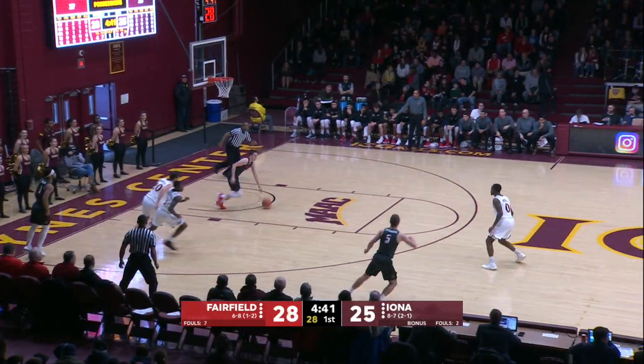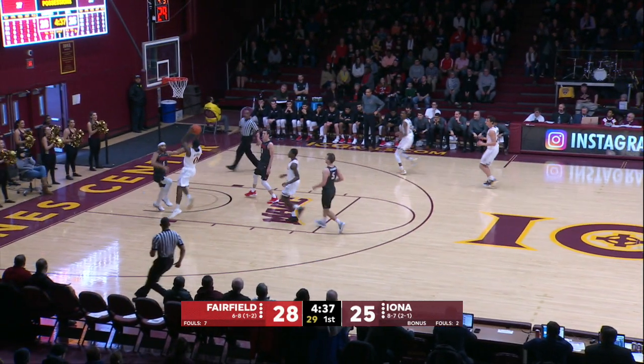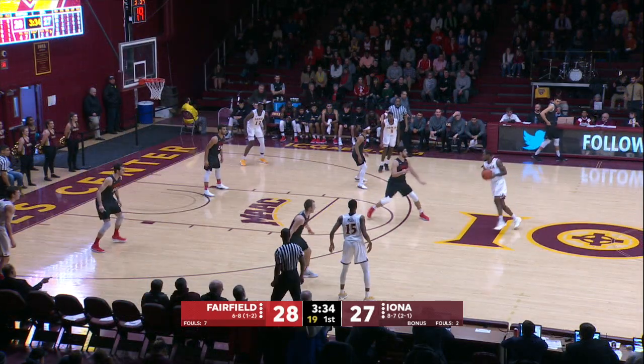Deshaun Mutch brings the Gales within three. We see aggressive full-court pressure for the first time today. McGill has the steal. McGill with the right-to-left cross, and it's two points on the board.